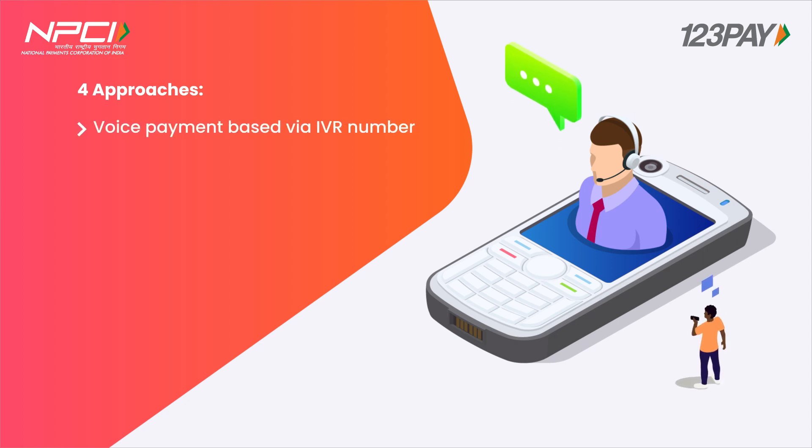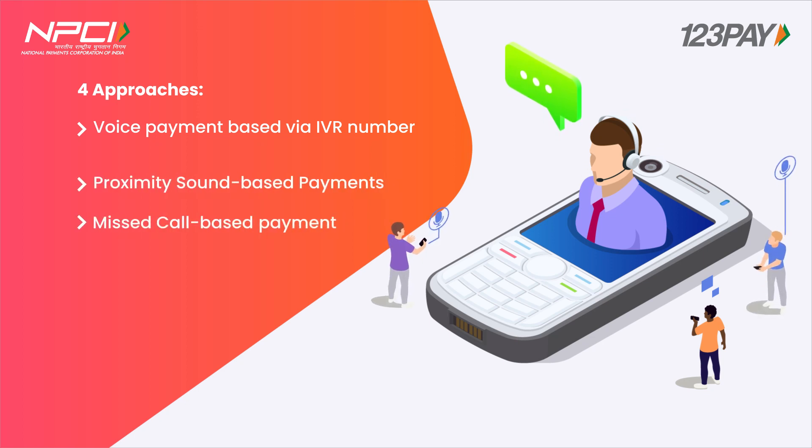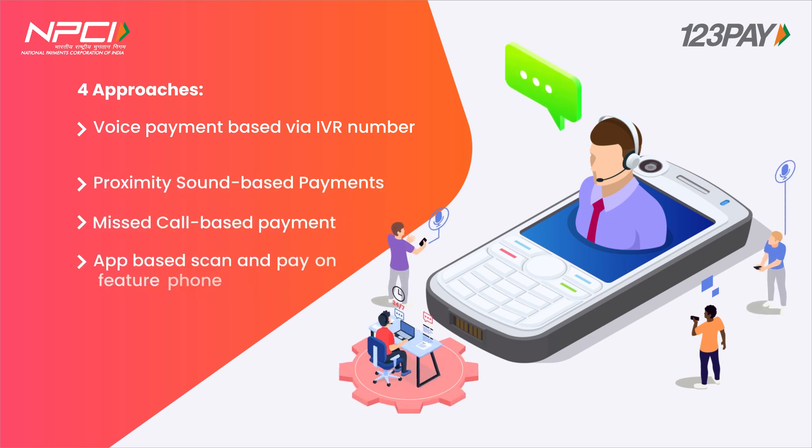Voice payment based via IVR number. Proximity sound-based payment. Missed call-based payment approach. App-based scan and pay on feature phone.